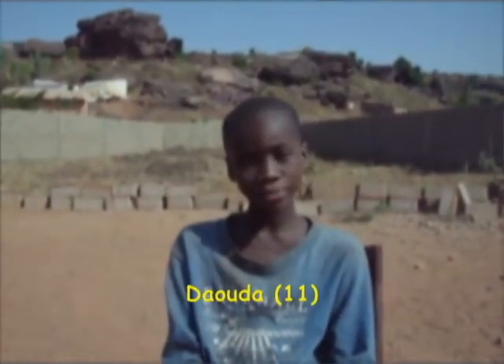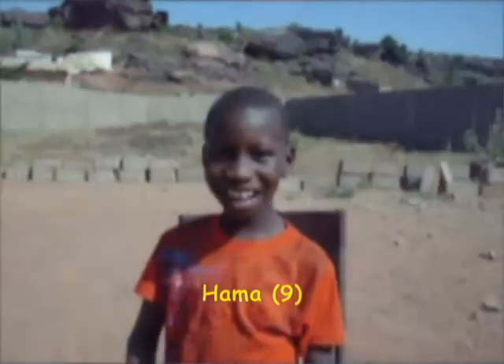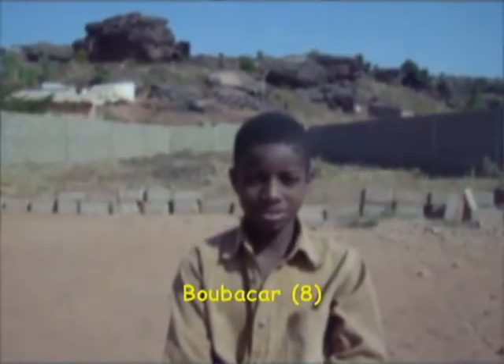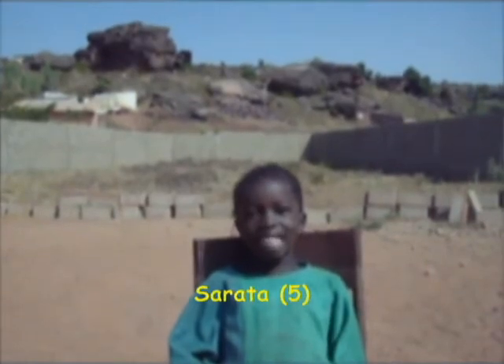My name is Adama, I am 18. My name is Joseph, I am 18. My name is Roland Teng, I am 15. My name is Karim, I am 14. My name is Jeremy, I am 14. My name is Tara, I am 11. My name is Amadou, I am 11. My name is Amadou, I am 11. My name is Boubaka, I am 8. My name is Boubaka, I am 7. My name is Farada, I am 5.